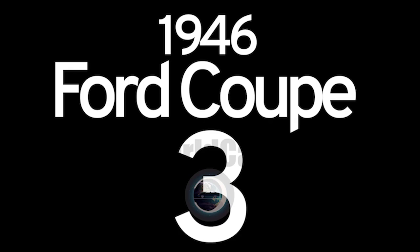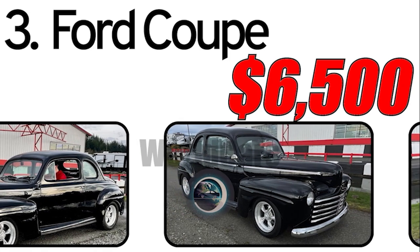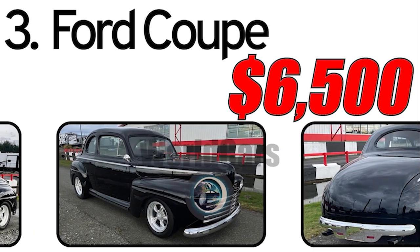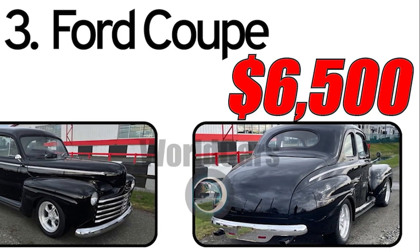Number 3: Ford Coupe 1946. The Ford Coupe from the 1946 model year was part of the first series of passenger cars introduced by Ford after the end of World War II. It was a period when automakers began to refresh their models, aiming to offer the market new design solutions and technologies.